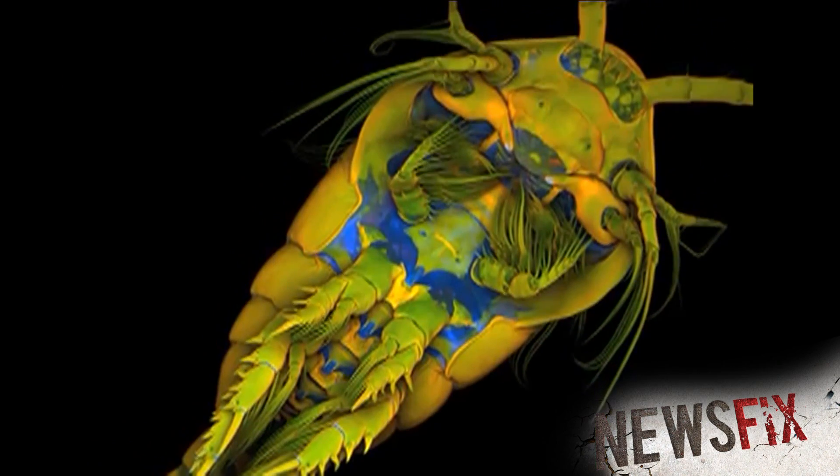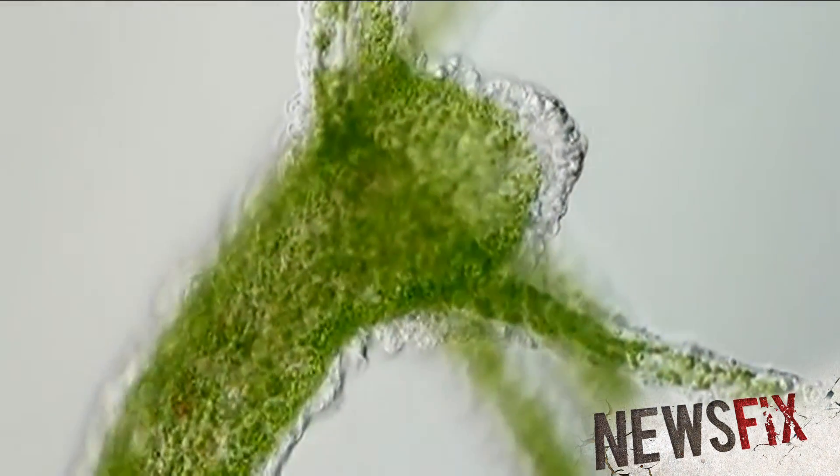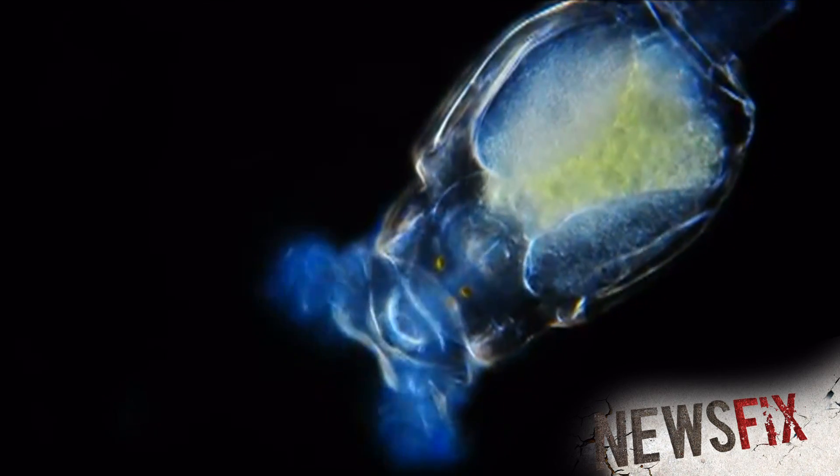But also kind of freaky, right? All the stuff going on that we don't see, like this — a hydroviridus, or basically a common water organism. Or this, an aquatic rotifer. It's eating, by the way.